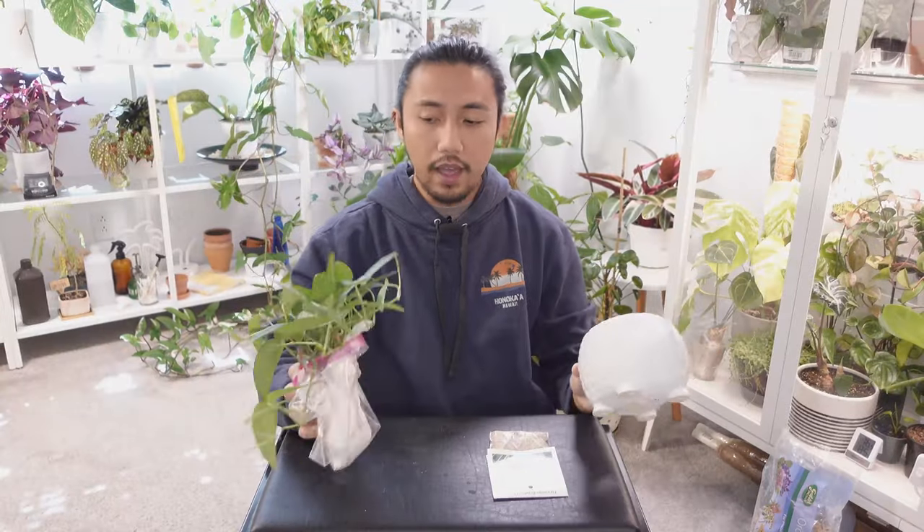Hey guys, I'm interrupting this video really quick because while editing I realized it was taking too long, so I'm breaking it up into two parts. The first part is going to be me potting up the two new plants I got, and the second part will be potting up the wishlist plants from the previous video. At the end of this video I'll be showing you the progress of these two plants — snippets of what they currently look like four days later.